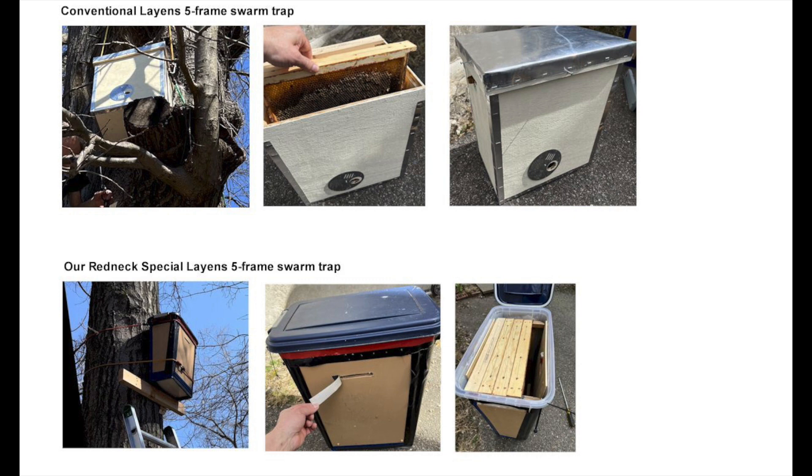Both kinds of swarm traps are set up the exact same way with standard Langstroth frames of old dark brood comb, propolis, lemongrass essential oil in slow-release plastic tubes, and even a few dead winter bees, so that the traps smell and feel like old abandoned beehives. Despite not-so-pleasing aesthetics, the advantages of the redneck special swarm traps are their low cost and lightweight. I'm eagerly expecting the bees' verdict on which kind of swarm trap will work the best this year.